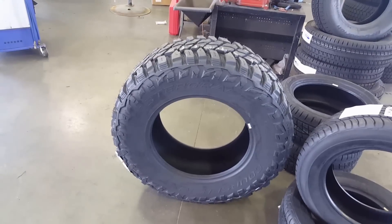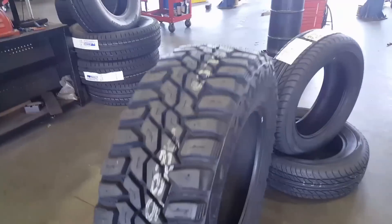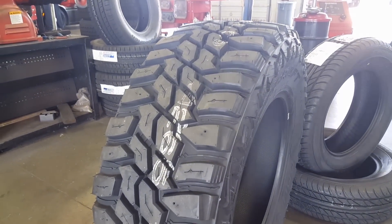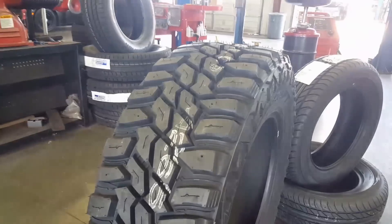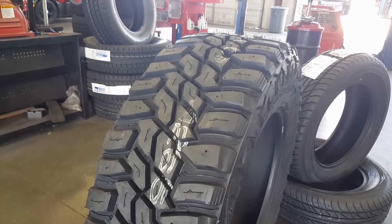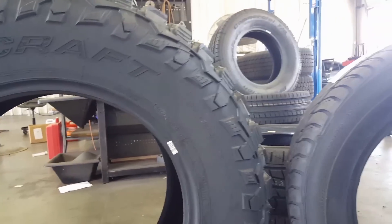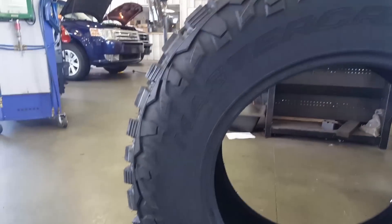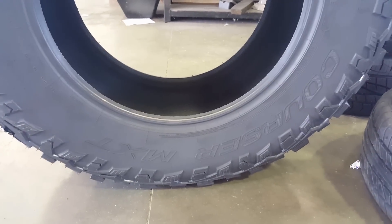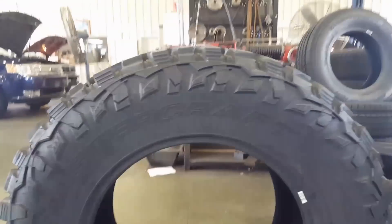This here is a Mastercraft Corsair MXT. This has come onto the scene pretty hot and heavy lately — a little more affordable than the big players. A truly dedicated mud-terrain tire with good aggressive tread. This particular one is a 37, 13, 50, 20, coming in all section sizes. They look great on a half-ton truck as well. My customers have said they've had good overall tread wear and quality with these tires. So Mastercraft would be another good option.